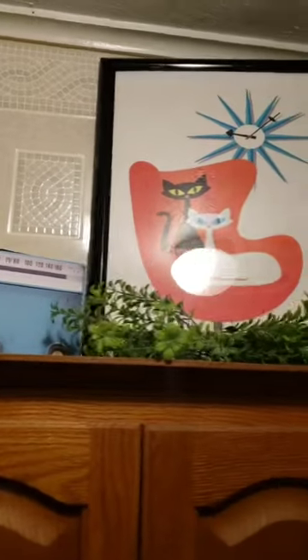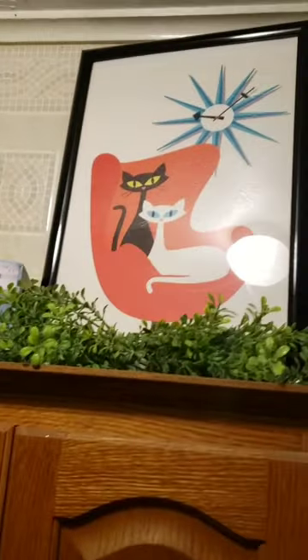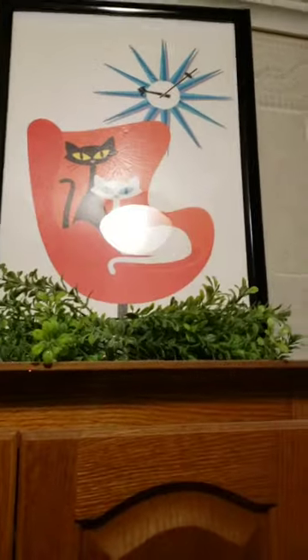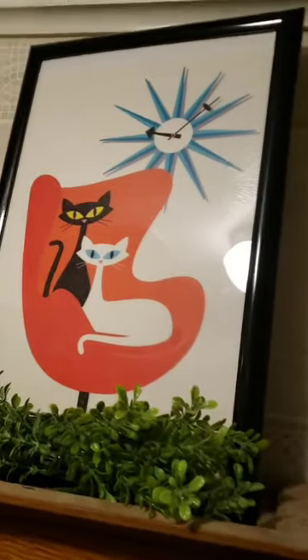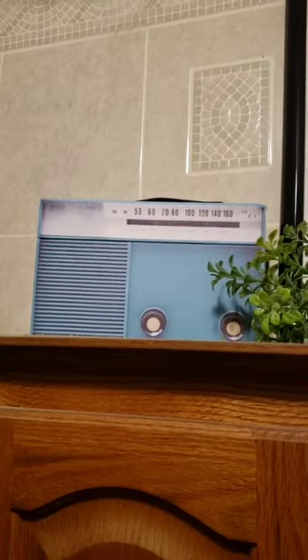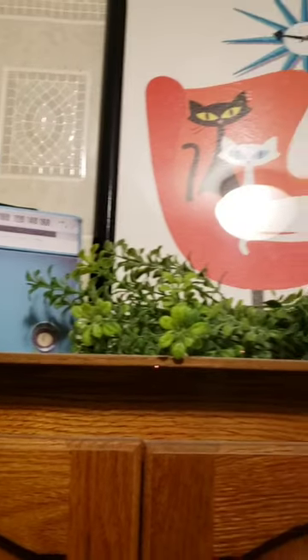I found this atomic kitty picture — it is so cute. It is a canvas photo, it did not come with the frame so I had to frame it, but they're super cheap and actually pretty good quality print. Not a real painting or anything but it's pretty good. I also got this box — it's just a little storage box, super cute, looks like a little old radio.